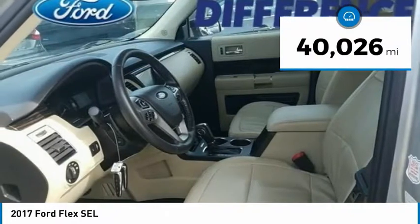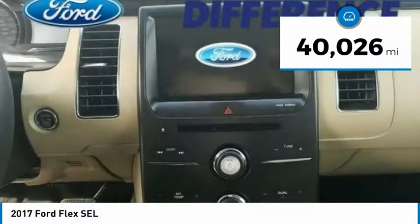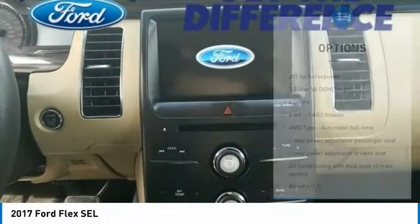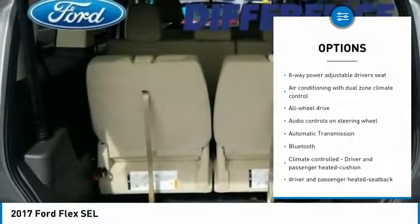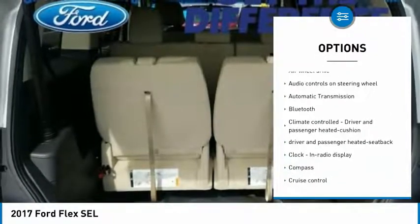This vehicle has less than 45,000 miles. Here are some of this vehicle's great options: remote engine start, all-wheel drive, traction control, Bluetooth, passenger airbag, automatic transmission.